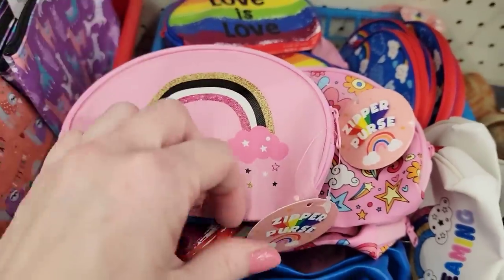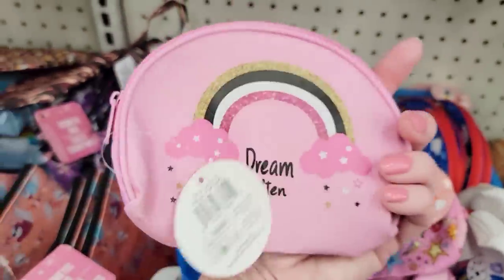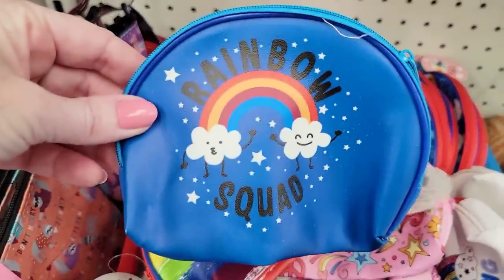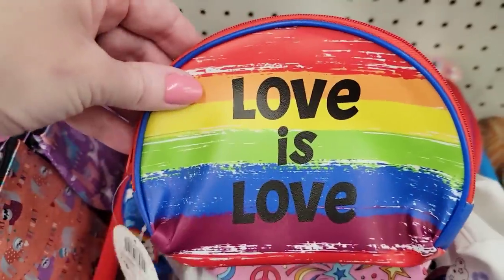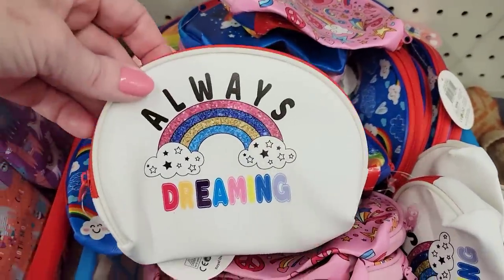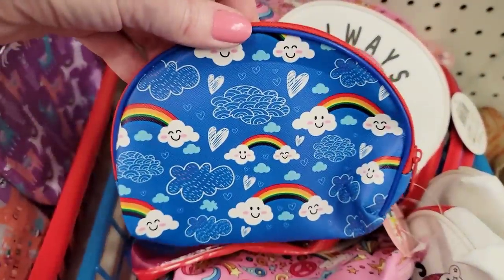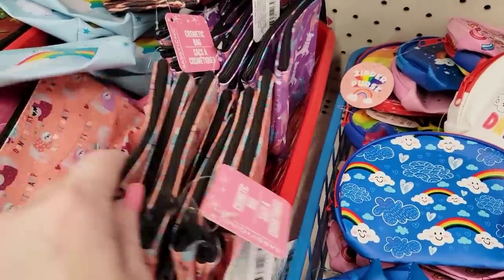Here's some of their zipper — I call them coin purses, but they're a little bit bigger than a coin purse. I'm just going to show you all the different ones that they have. And I'll remind you, this was over by the socks, which just goes to show you that stuff can be just wherever in the store. So if you're looking for something, be sure you check the entire store, including the end caps and checkout lanes.